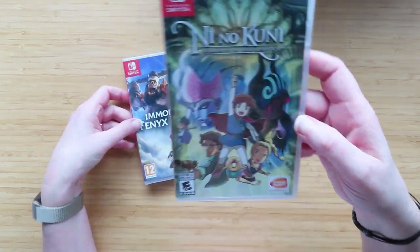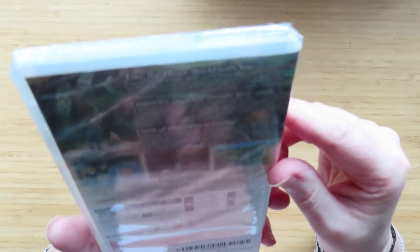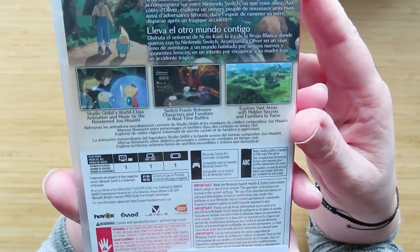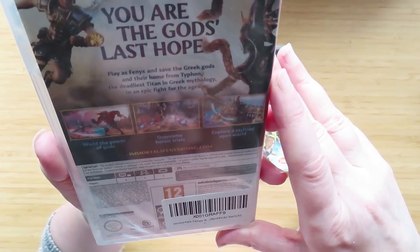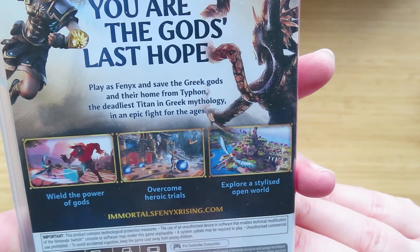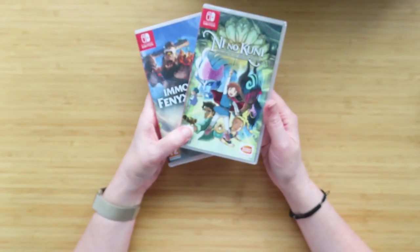He also got me two Nintendo Switch games. One is called Ni no Kuni - it looks like the kind of game I like, running around places, doing things, RPG-kind of thing. Then the other one he got me was Immortals Fenyx Rising - you play as Fenyx and save the Greek gods. Again, it's a heroic, open-world sort of one. I usually sit on the sofa Christmas Day and play these, but I haven't had a chance this year because we've had guests.